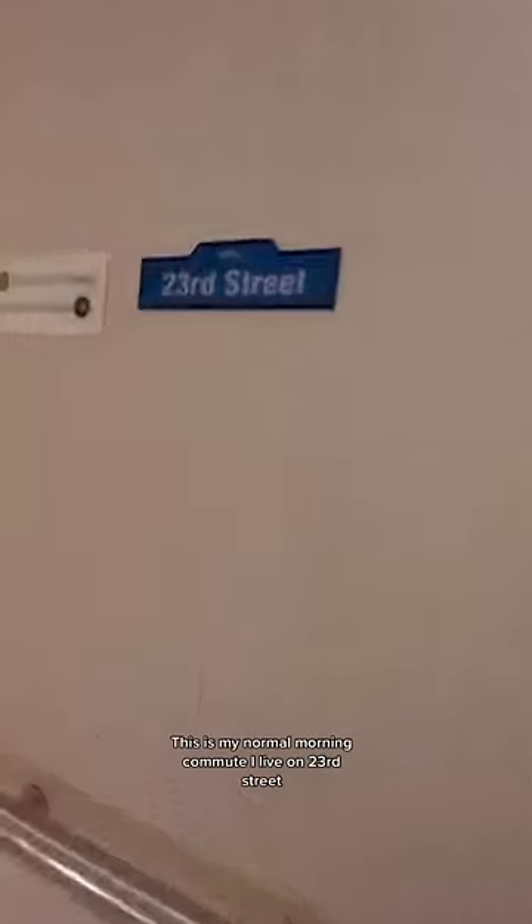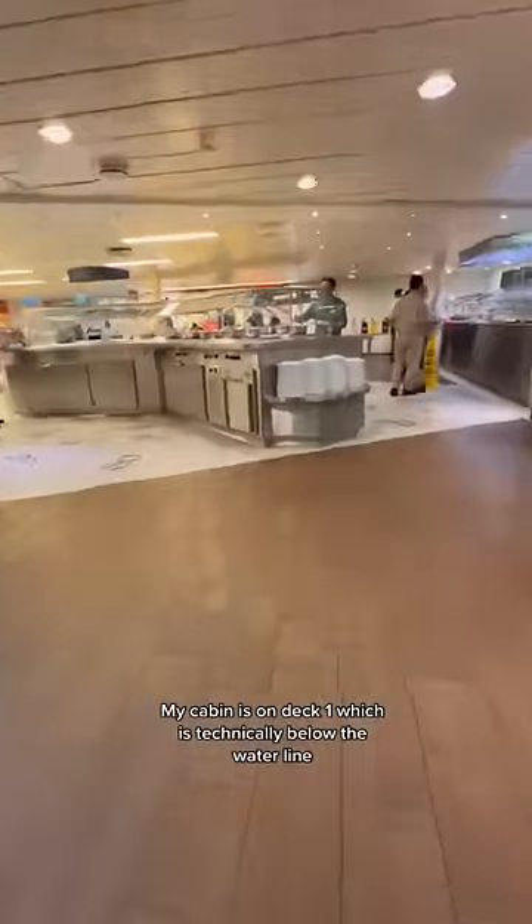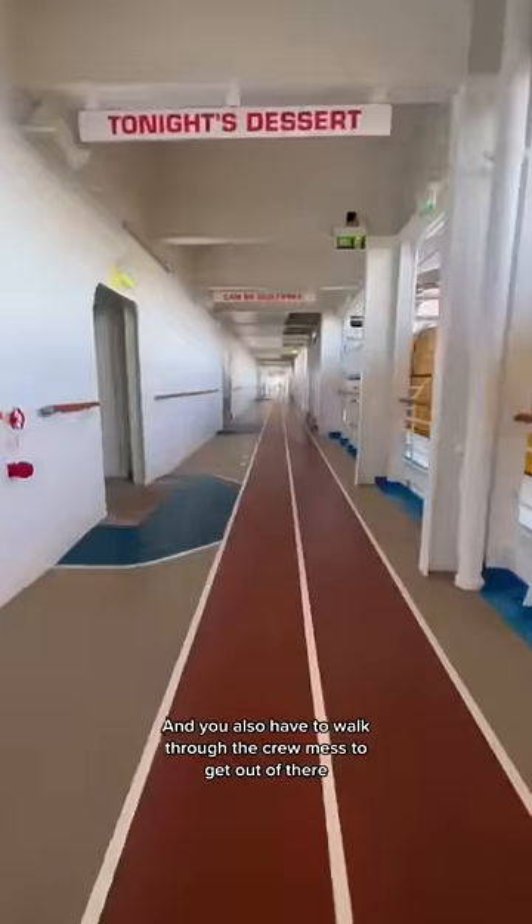This is my normal morning commute. I live on 23rd Street and that's my favorite watertight door. My cabin is on deck one, which is technically below the waterline, and you also have to walk through the crew mess to get out of there.